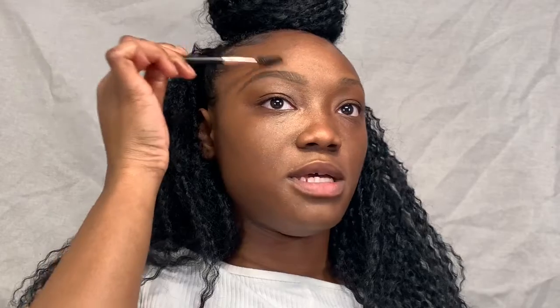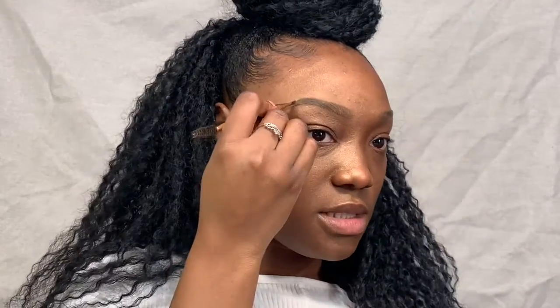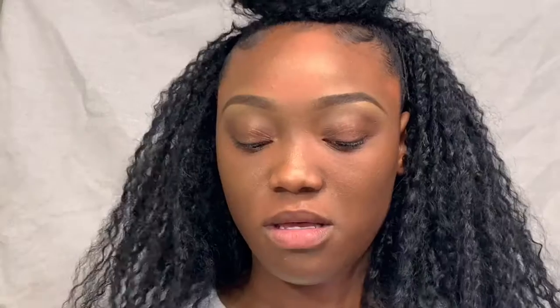You can even stop there, but I'm going to add powder because I've lived with no brows all my life — we're not going to be wearing makeup and no brows. Now I'm going to move on to foundation.